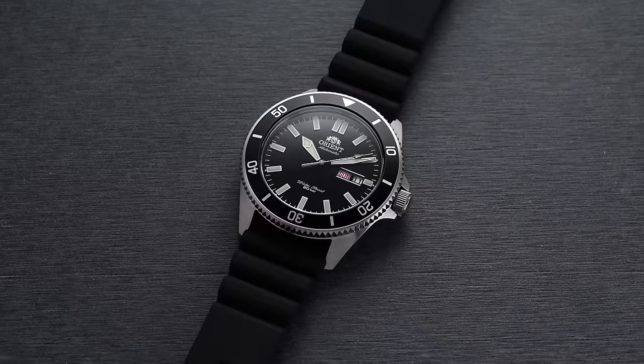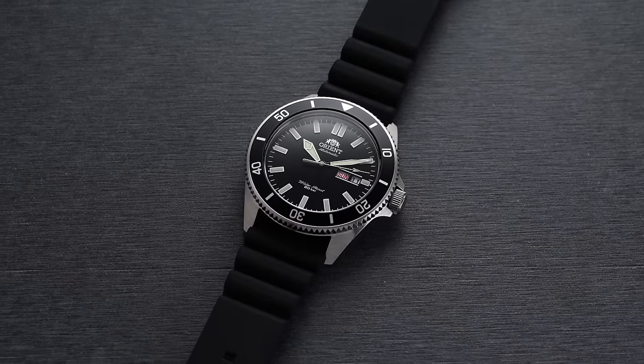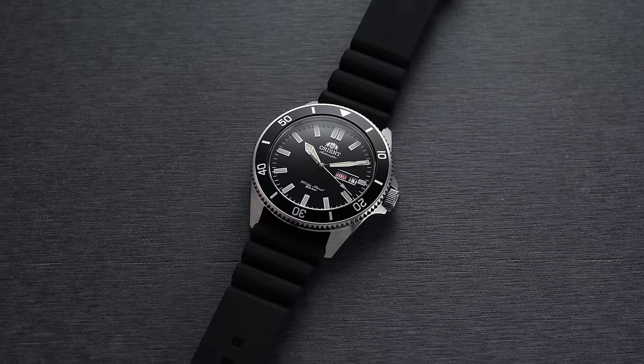I know this is a more expensive watch, but if you have a more restrained budget and want an awesome dive watch, I just added Orient to my site as an authorized dealer. One of the watches I want to showcase is the Canoe — I looked at the Kamasu earlier this year, but I think the Canoe is one that doesn't get as much love. It's a really awesome watch — a great diver for around $200–$300.